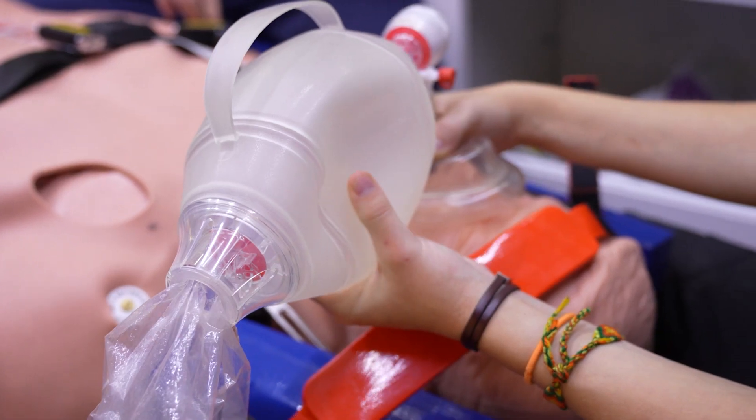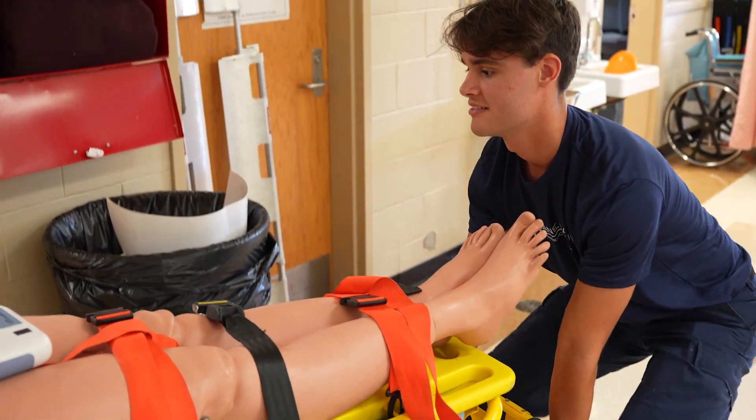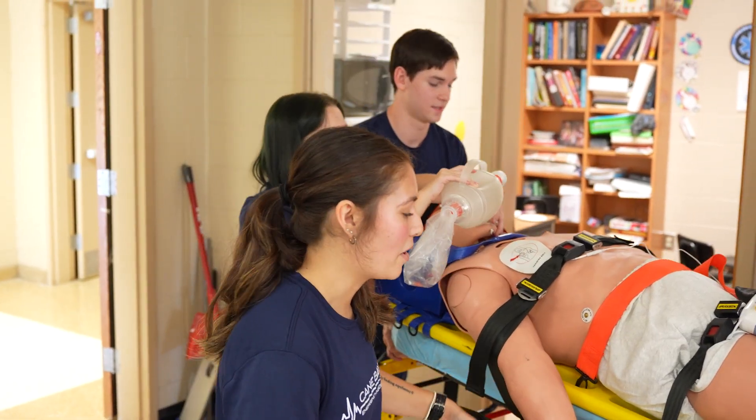He's teaching us real life skills that we will be able to use. I want to be an EMT. I want to come back to the high school. I love it. I would love to be able to say that I saved somebody's life.